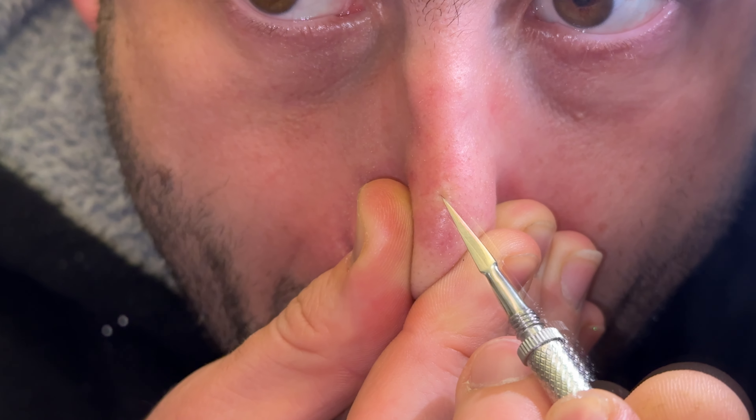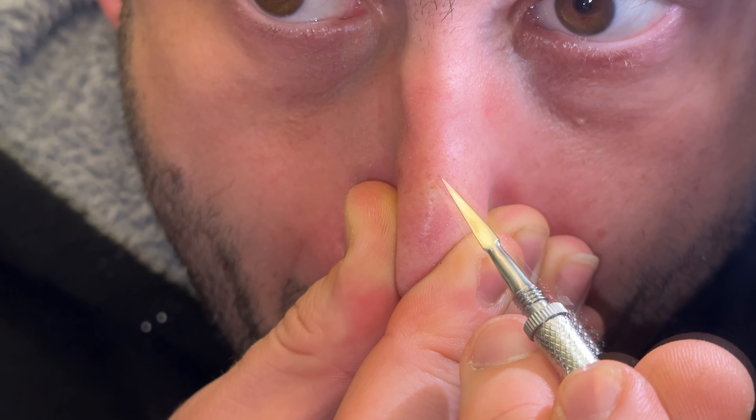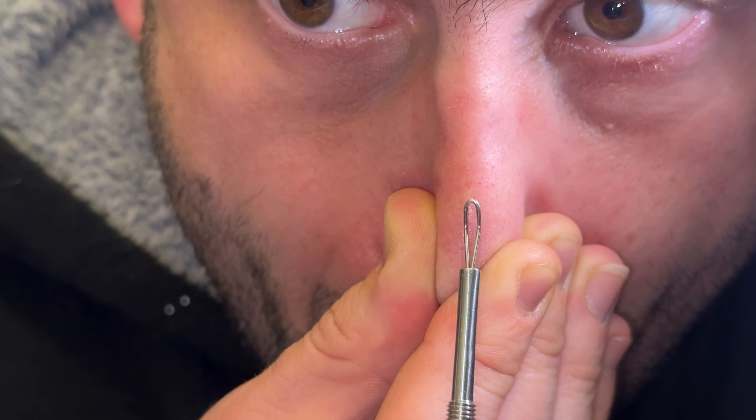In this case, we make a puncture. We penetrate the comedos — the whiteheads — with that tool. But take care: do not penetrate too deep, like here now. This is a little bit too deep because then it causes bleeding.